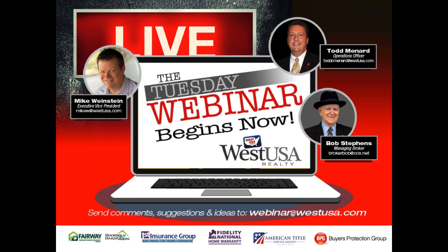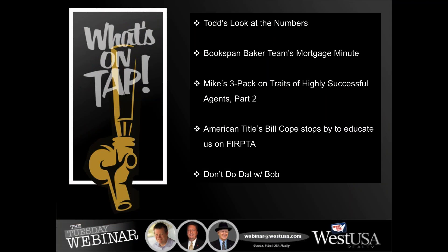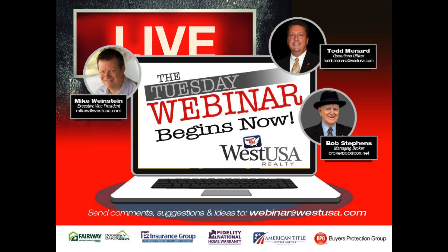Good morning, West USA. Welcome to another edition of our Tuesday morning webinar. We appreciate you joining us. We're here each and every Tuesday morning to help you navigate the topsy-turvy real estate market.